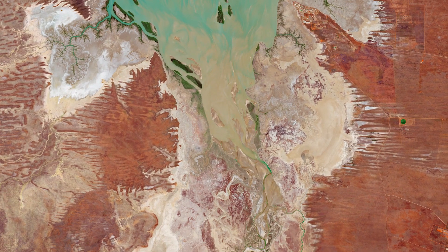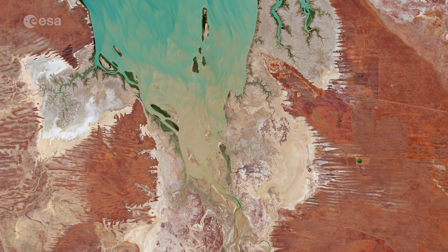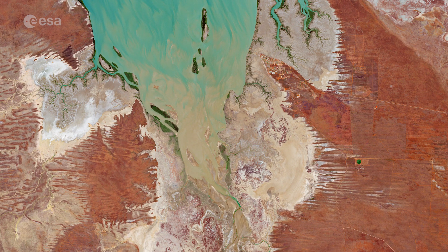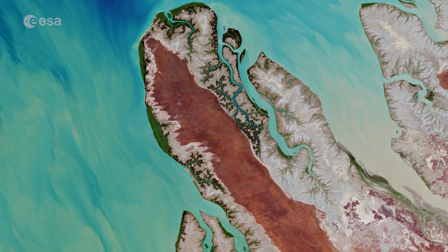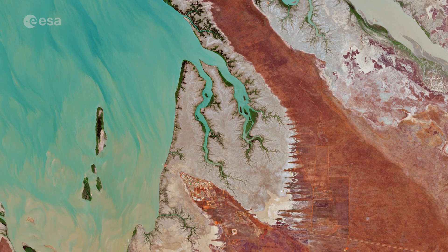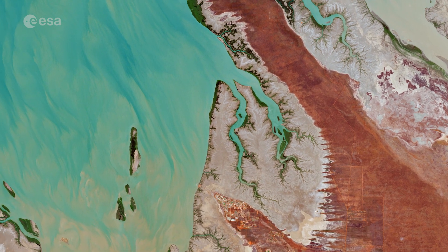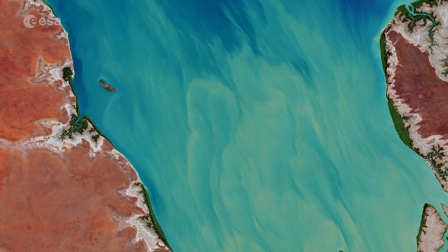The port town of Derby lies near the mouth of the Fitzroy River, on the east shore of the King Sound. A myriad of mangrove estuaries can be seen scattered around the coast. Australia is surrounded by around 11,000 km of mangrove-lined coast, located primarily on the northern and eastern coasts of the continent.